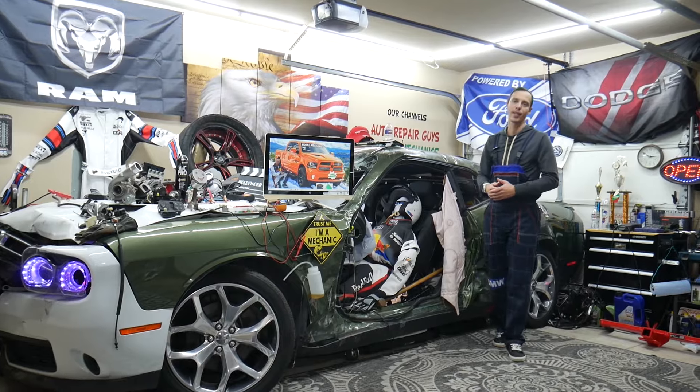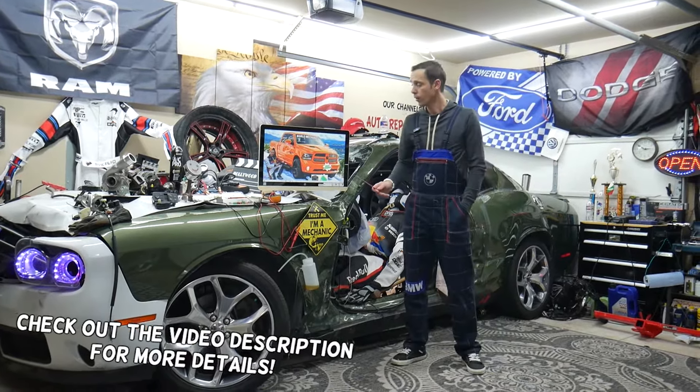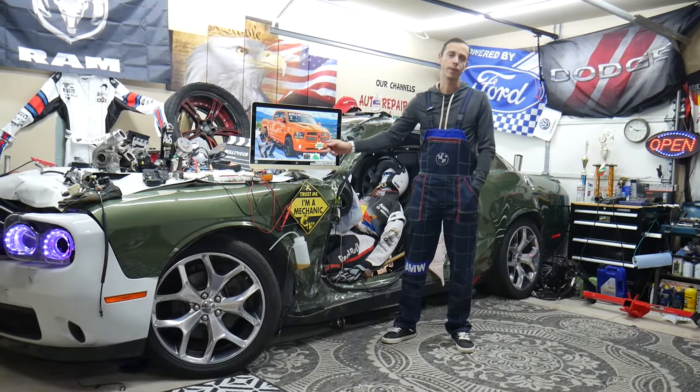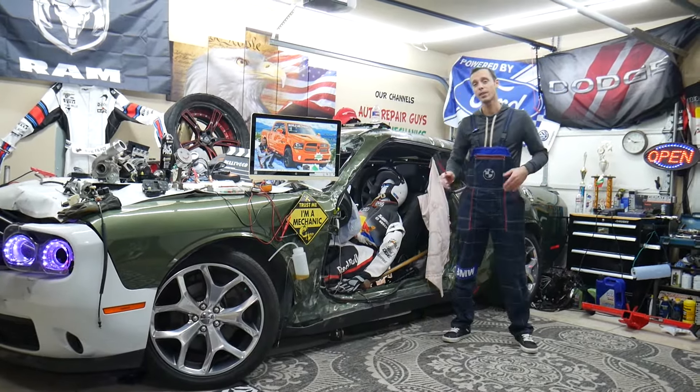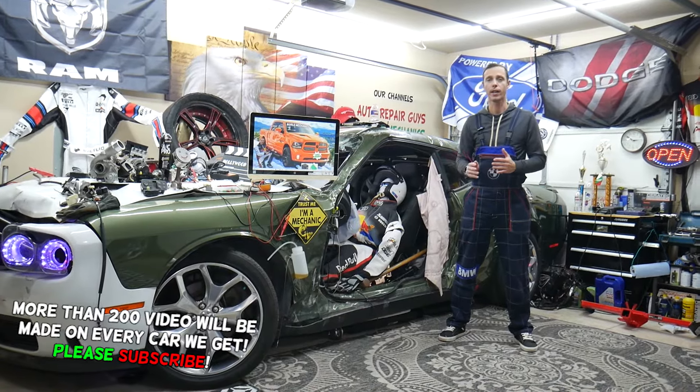Hey guys, welcome back to World Mechanics. Thank you for watching and subscribing to the channel. Today will be a super helpful video for any of you with a Dodge Ram from that generation — year 2013 to year 2018. If you have one of those and your left or right headlight doesn't work, stay with us.